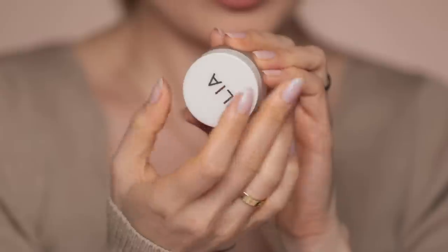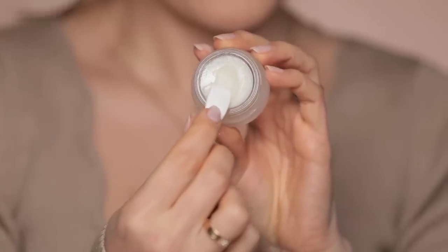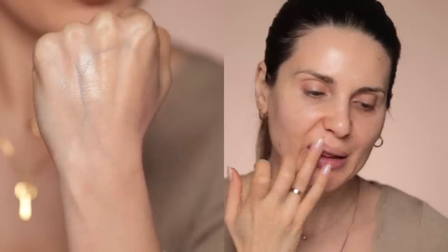Now I'm going to use the Ilia lip wrap hydrating mask. I have to say it's more like an oil. It feels hydrating, but I've tried it before and, at least on my lips, it does not last too long — which is weird because it's a mask. Masks usually stay a bit longer on the lips.